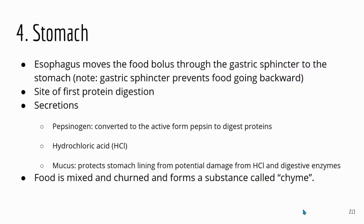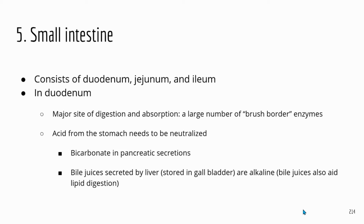Now let's talk about the stomach. The slide numbers may not be correct because I didn't originally have a slide specifically for the stomach, so I inserted this one. That means the small intestine slide moved from number four to number five — I just wanted to point that out.